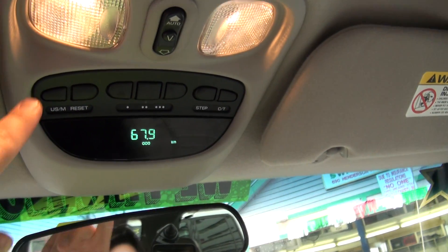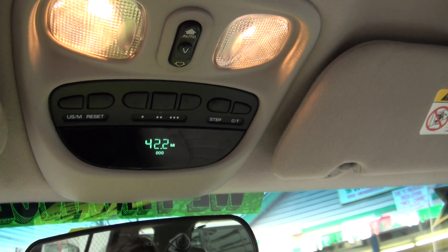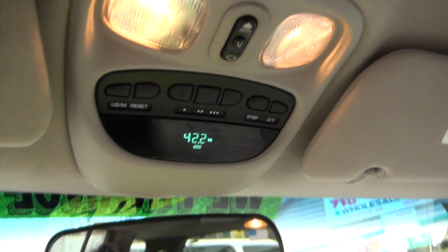It has everything in there for your miles to gallon, empty, and all that other stuff. Automatic roof. Very nice with the aluminum.